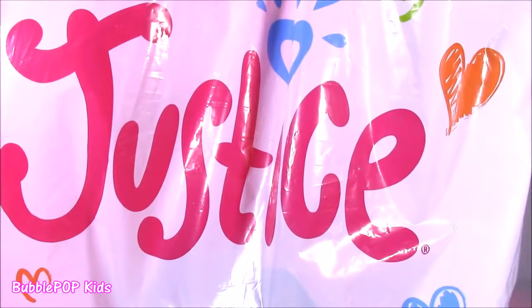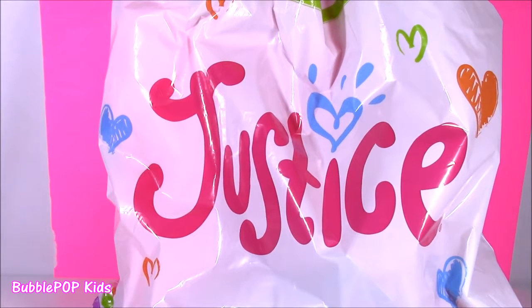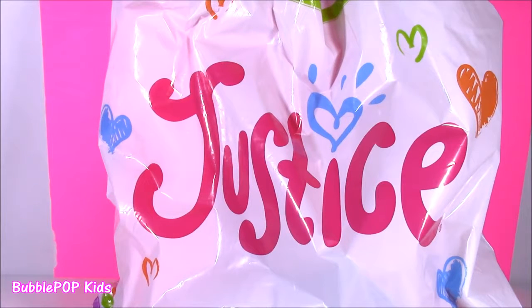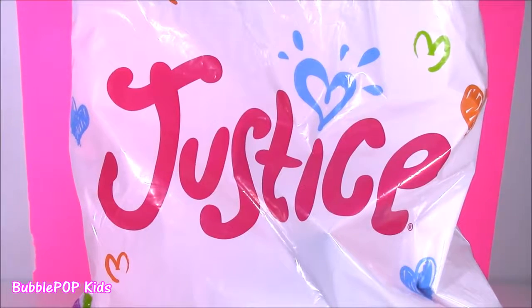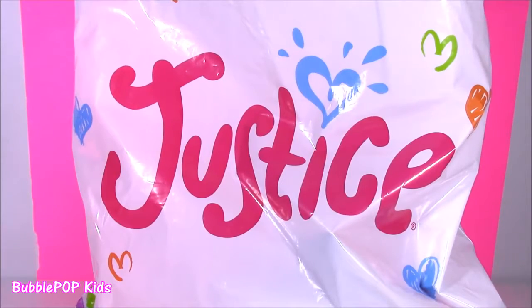Hi guys! Welcome back to Bubble Pop Kids! Get ready for a major haul from Justice. I recently discovered Justice and I have to tell you it is the coolest store in the world. I love the clothes. Even though I can't buy clothes from there, I love all of the beauty products, the cute little blind bags and trinkets. I popped in there yesterday when I was in the mall and I found some of the cutest little things. You are going to love them. So what do you guys say we get started?